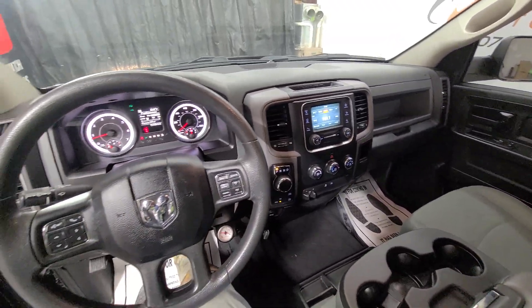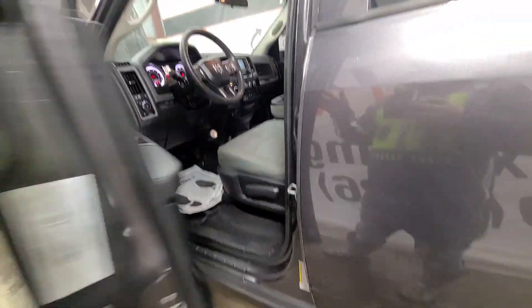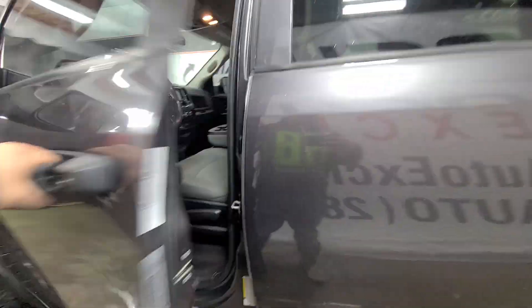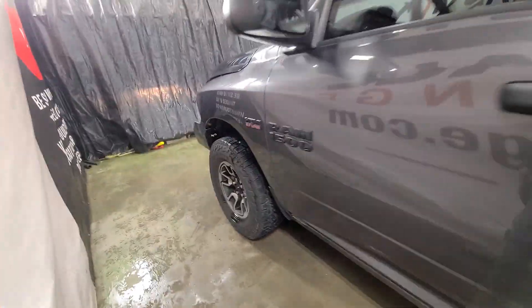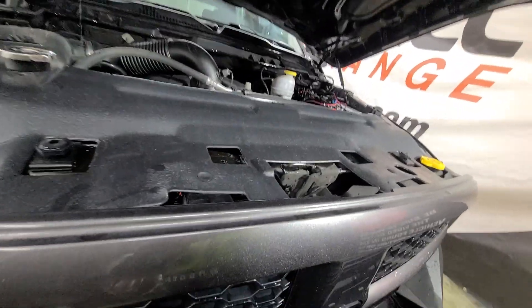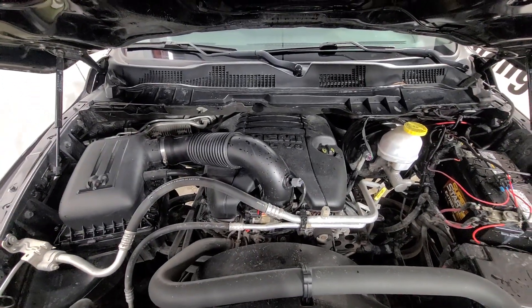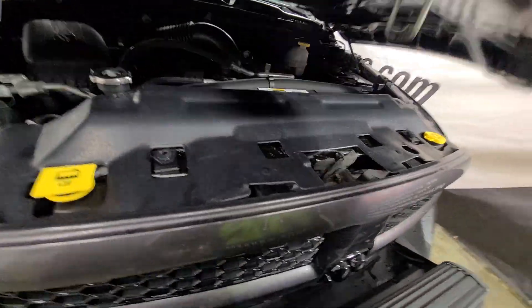Super cool truck — this thing is decked out. It is one of a kind with its stance and appearance. It's a cool truck, I'm pretty excited about it. Finally got it in and cleaned up. We'll show you the Hemi under the hood. Low miles on this pickup.